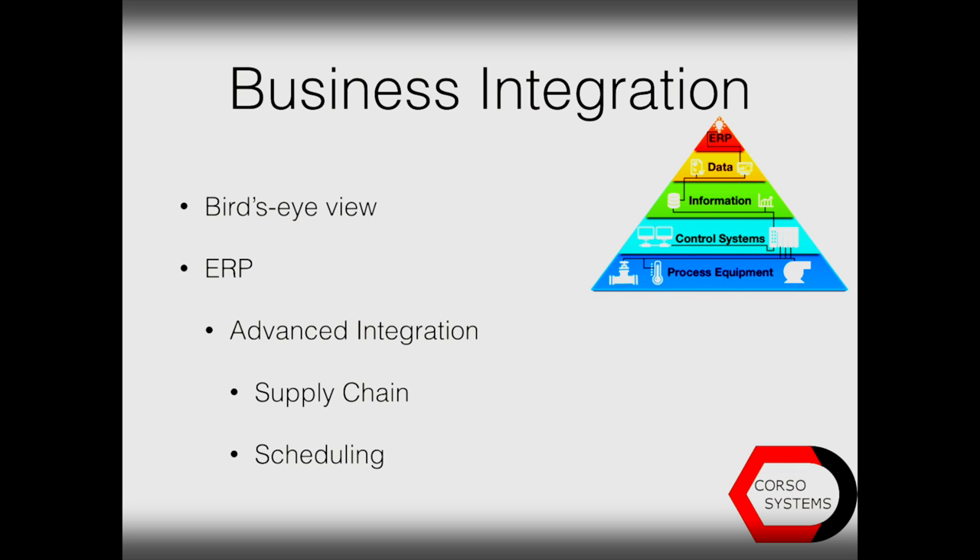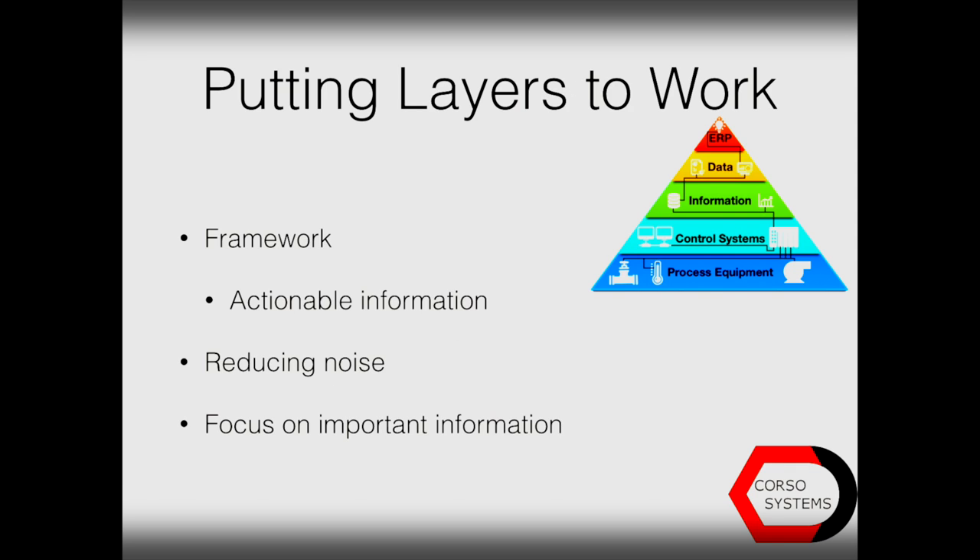Your business integration gives you a really bird's eye view with the integration with the ERP, or enterprise resource planning software. This is a true advanced integration that will include things such as supply chain and scheduling, and really allow everyone good visualization of the process.